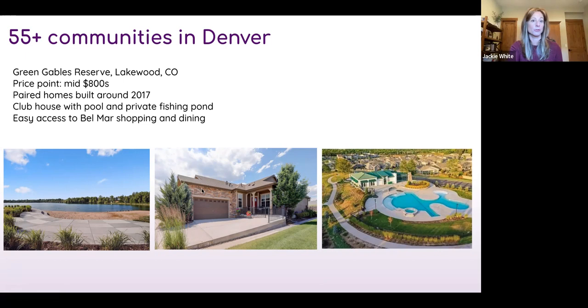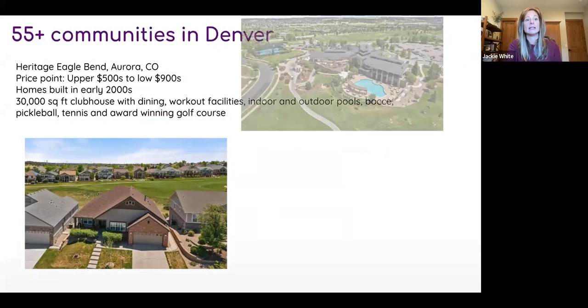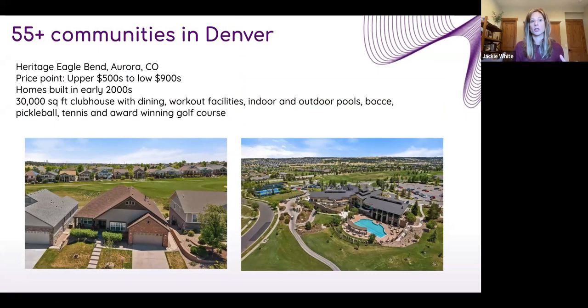Heritage Eagle Bend in Aurora is a large community with a big 55-plus contingency situated on a golf course. Homes range from the upper $500s to the low $900s, built in the early 2000s. The beautiful clubhouse features pickleball, pool, dining, bocce ball, and meeting spaces. Even residents who don't play golf appreciate the green space buffer between neighbors. It's a great option for those who might take up golf in retirement.